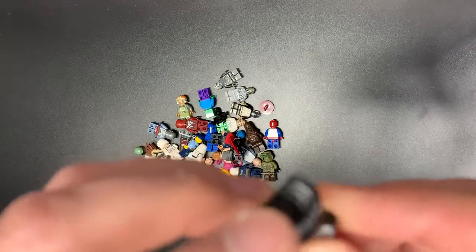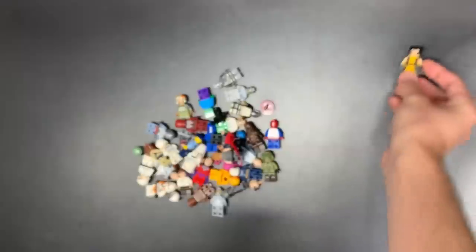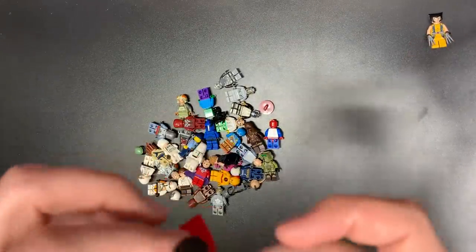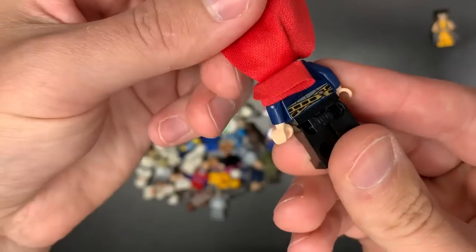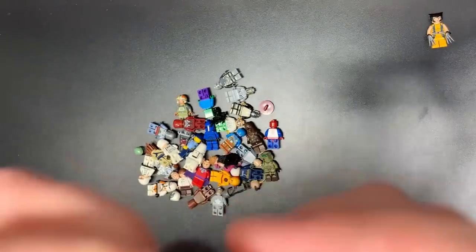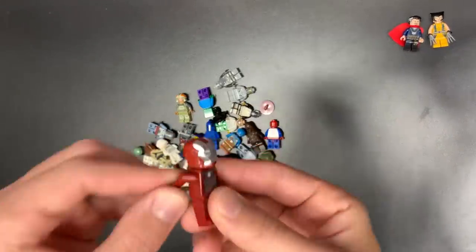First off, we do have Wolverine — that's our first ting of the day. That is about $20, and he's actually a pretty easy sale to be honest, as long as he's not cracked, which in this case he is not, and that's good news. We also have Doctor Strange — I believe this is the first version of him, which is a solid find. We do have an Iron Man here. That's a pretty easy sell, but it's not super valuable.